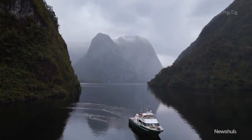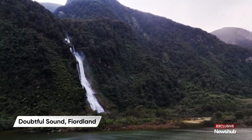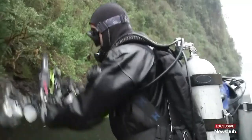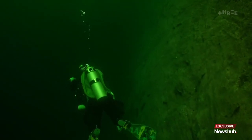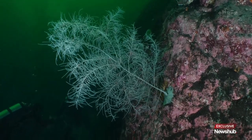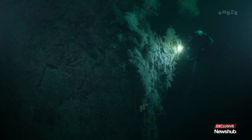Fiordland's majestic mountains plunge straight into the ocean and are carpeted in lush beach forest. But dive below the surface and you'll find another kind of tree called black coral, which actually looks white but has a black skeleton. The ancient organism has been growing here since the 1600s.